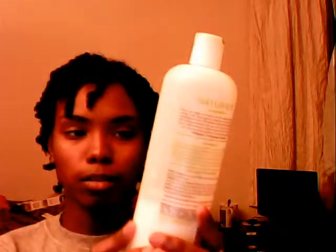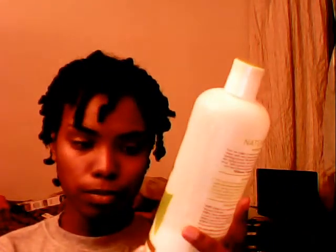Here's another natural conditioner I use. I don't like it as much as the organic because it's very thin — the organic is just thick. But it is silicone free, and it does contain good ingredients like aloe vera and avocado. So if you like it thinner, you can get this conditioner.